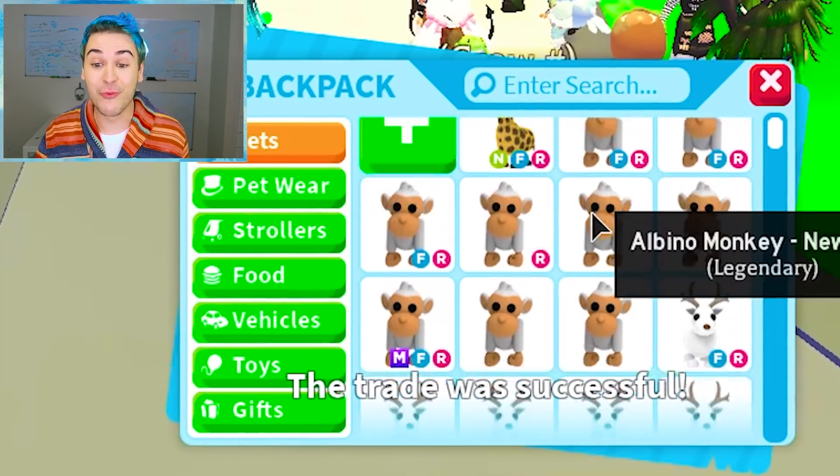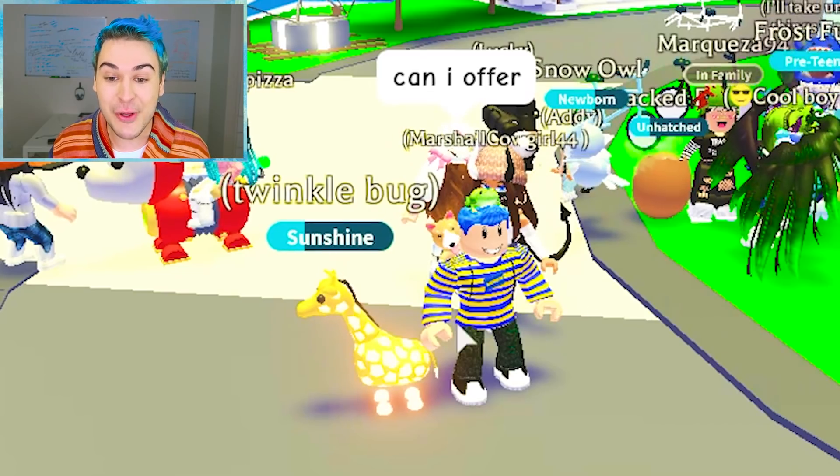No, no — this thing is worth a neon giraffe?! Oh my gosh, dude. She says 'thank you so much.' Yeah, thank you! Okay, this is insane — we need to see what this thing is worth. I'll see you guys in the next episode, bye!